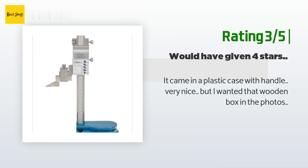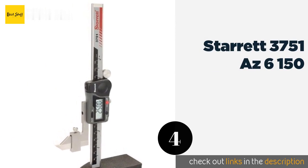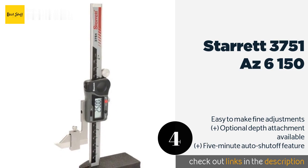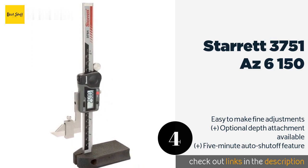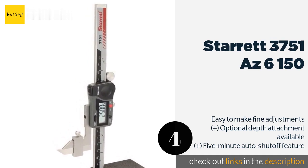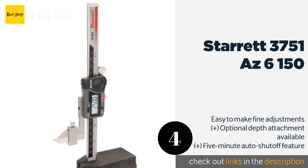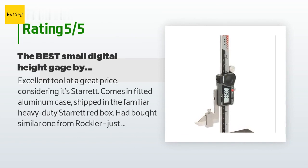The next product on our list is the Starrett 3751-AZ-6-150. The Starrett 3751-AZ-6-150 provides an LCD readout capable of displaying values in either inches or millimeters. You can reference the steel scriber to zero from the very bottom of its base, which means you get a usable full six-inch range. This product is available on Amazon for $282. Check out the link in the YouTube description below.